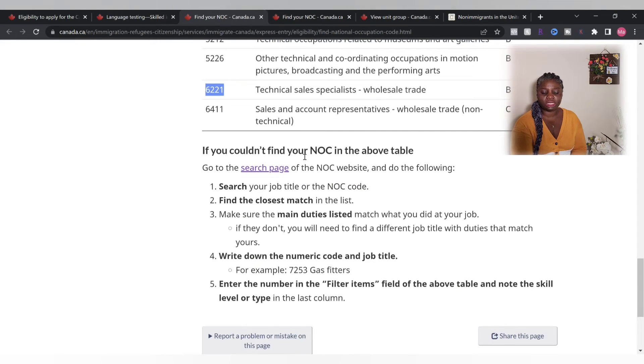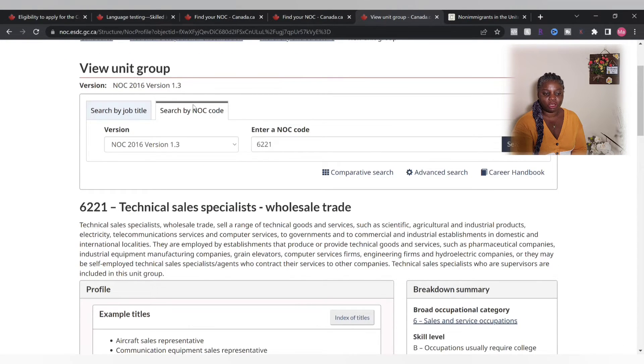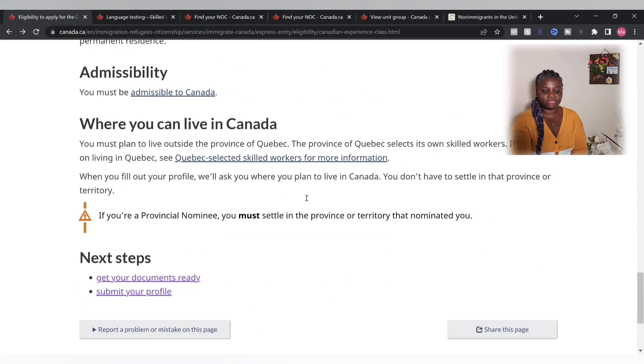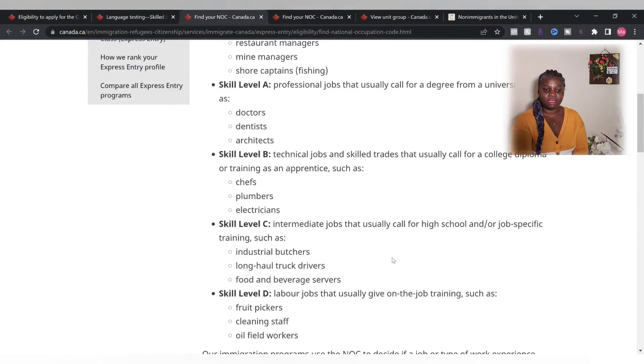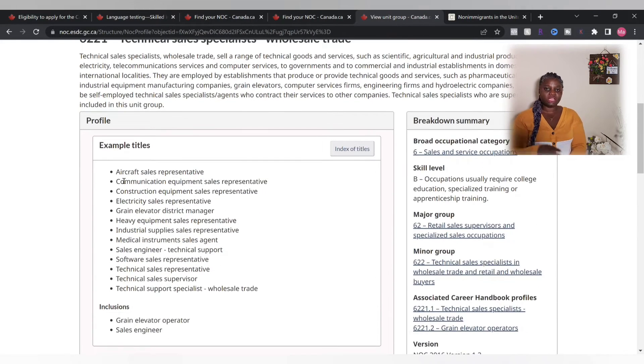Once you come down on the government site, it doesn't go into details of the job experience and duties. What you have to do is click the link that takes you to the NOC website. On that website you can search by job title or by the NOC number. Since we know the NOC number, we can enter it there. That is where you get the NOC number from — you find your NOC by job title and it gives you the number.